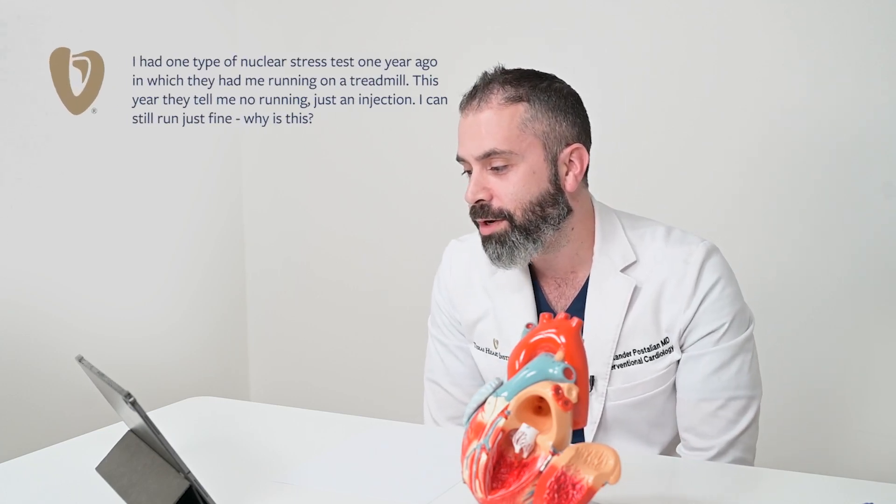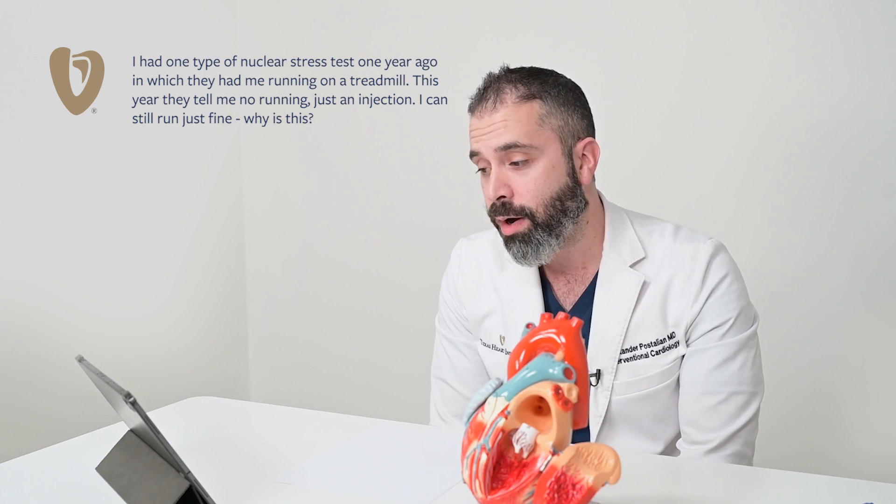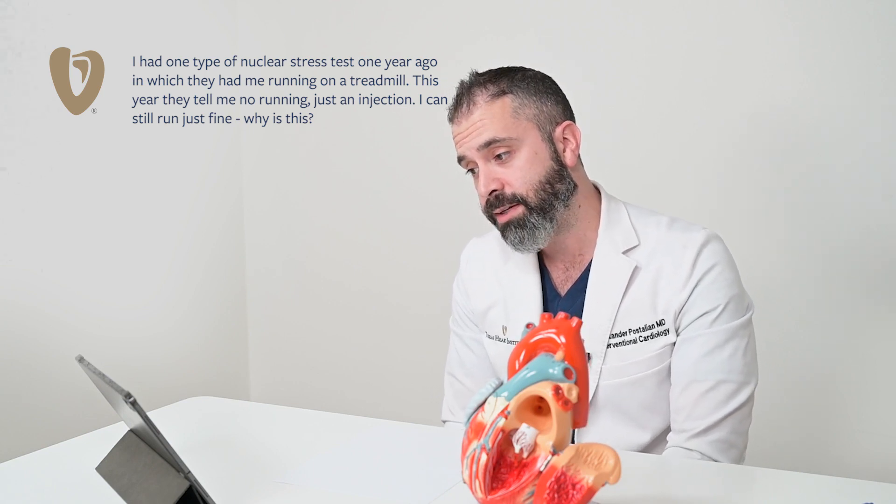I had one type of nuclear stress test one year ago in which they had me running on a treadmill. This year they tell me no running, just an injection. I can still run just fine. Why is this?